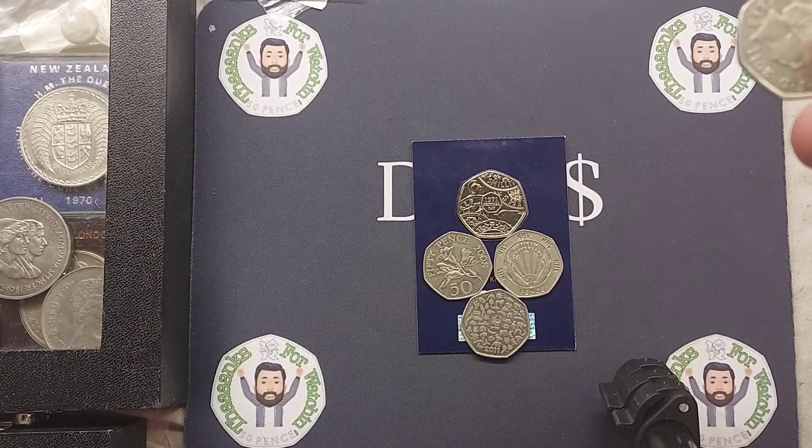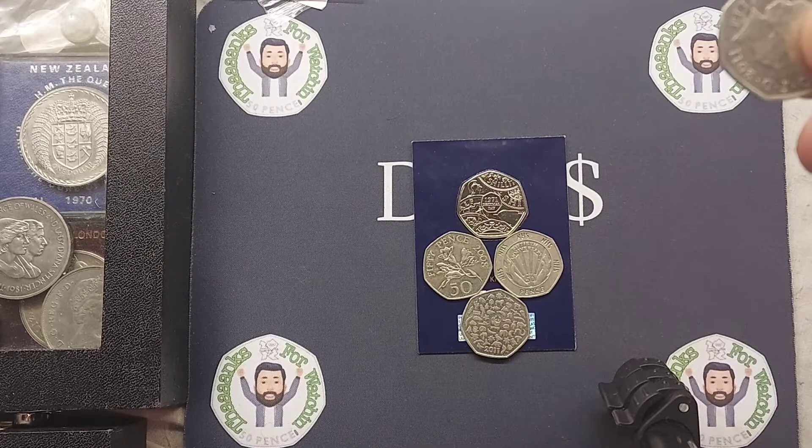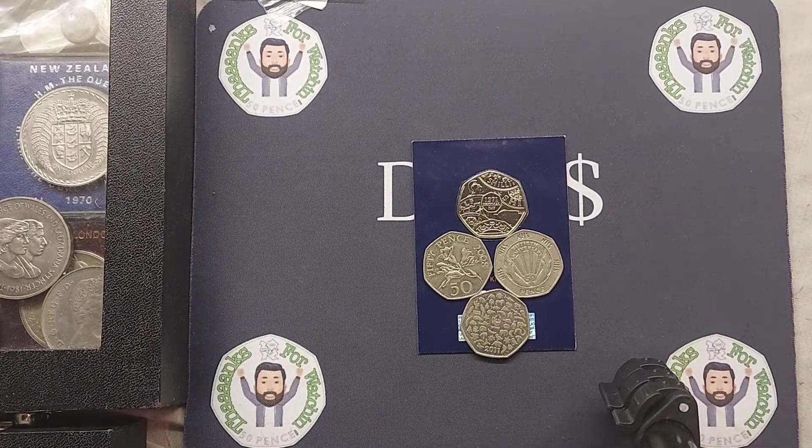All you need to do if you want to enter is comment what year you think the 50p coin was made and what commemorative design is on the back of the coin. An example could be 2018 Flopsy Bunny 50p, or you could go Olympic themed and say 2011 Offside Rule Explained.